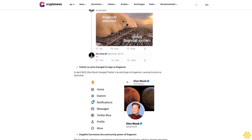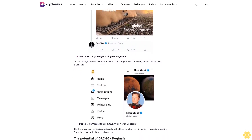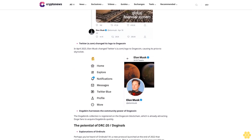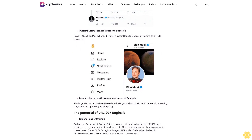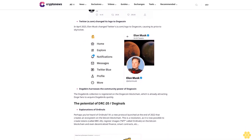Elon Musk prefers Ordinals/Dogenals over Ethereum NFTs. In an interview at the end of 2023, Musk explained: 'The funny thing is that the NFT isn't even on the blockchain — it's just a URL to the JPEG. You have to at least encode the JPEG in the blockchain.' He's right — there is greater value if the image really is on the blockchain, as the DogeBirds collection is.